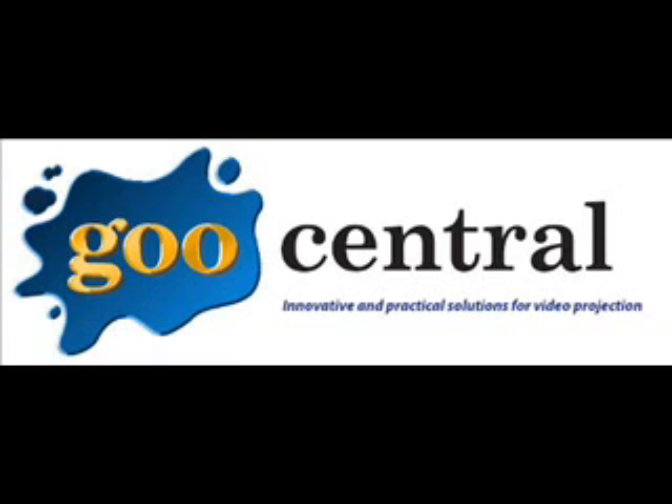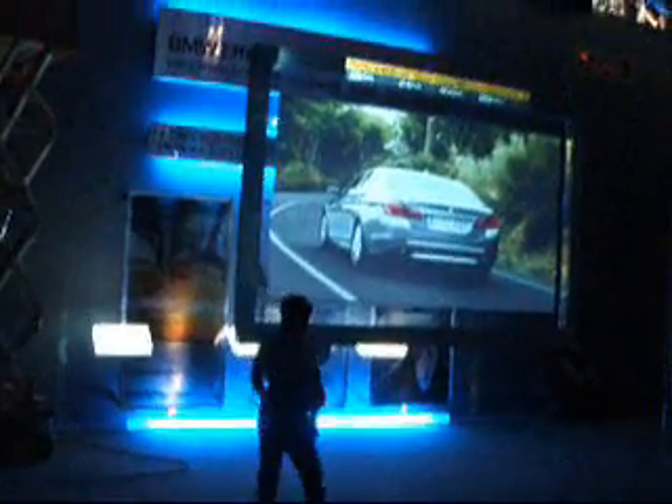Hi, welcome back to Go Central. Today we're going to be witnessing a very unique application that was recently seen at a BMW event. This is where they launched their latest 5 series model.